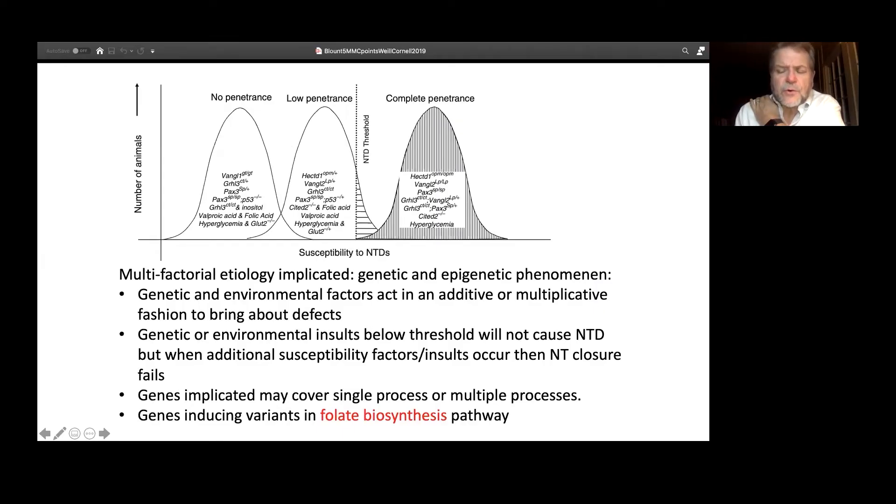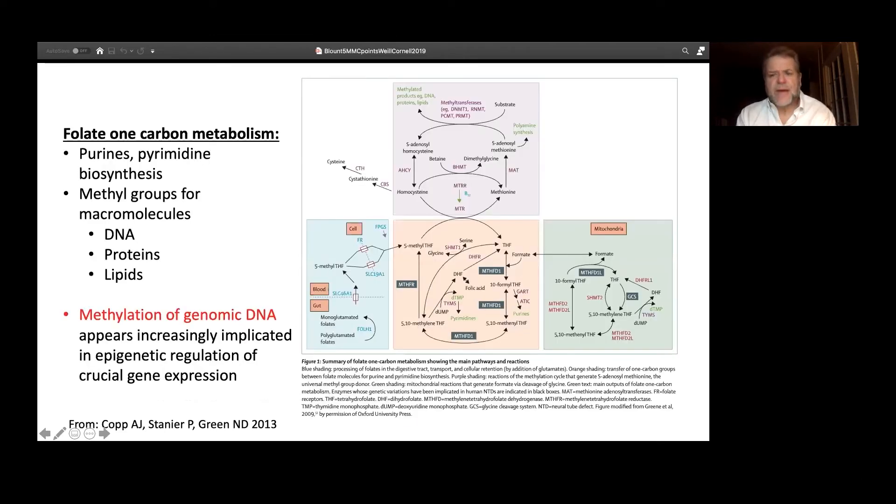It is a multifactorial problem. It's fundamentally a genetic problem, but there are clearly genetic and environmental or so-called epigenetic factors that can impact neural tube closure. And many, many of these involve the folate pathway.